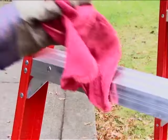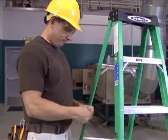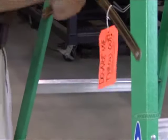Also, clean any debris or other substances from the steps. Finally, check to see if your ladder can open and close smoothly, making sure the spreaders lock securely and all four feet sit firmly on the ground. If you discover any of these problems, tag the ladder and take it out of service immediately. Remember, when in doubt, tag it and throw it out.